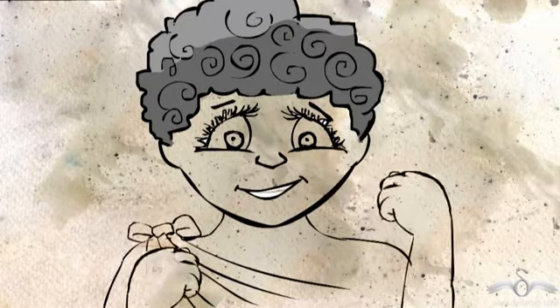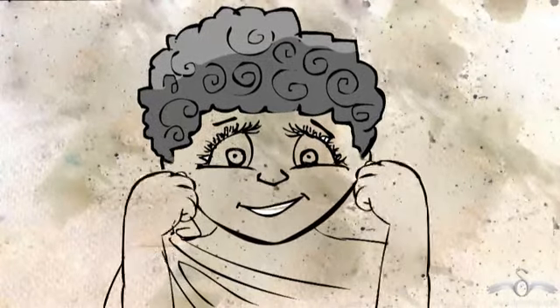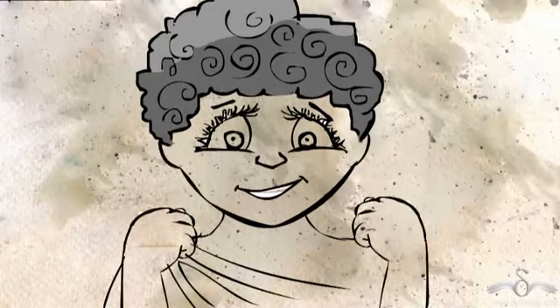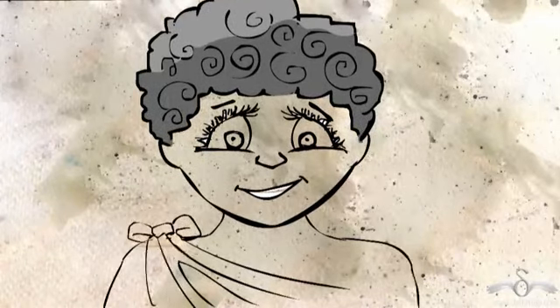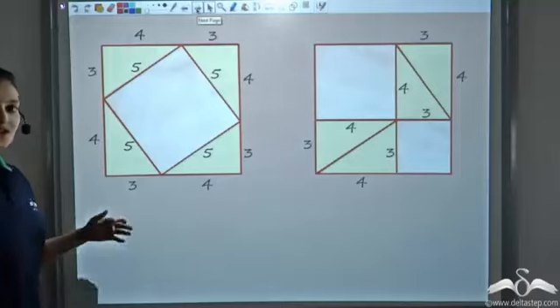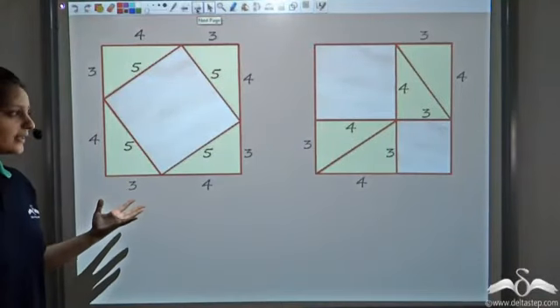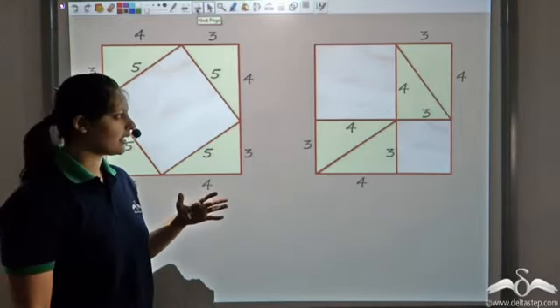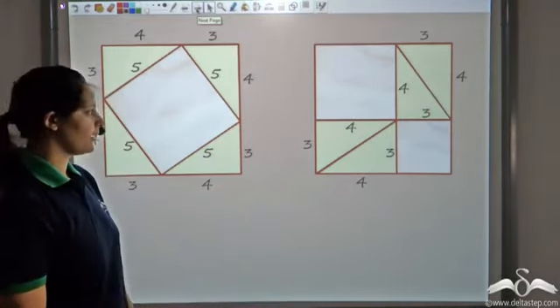Now this made Pythagoras jump with joy and excitement. Why did Pythagoras jump with joy and excitement? What actually made him this happy? Let us see. These were the two nice patterns that he had found, and let us try to understand what he concluded from these two patterns.